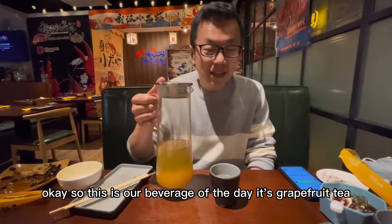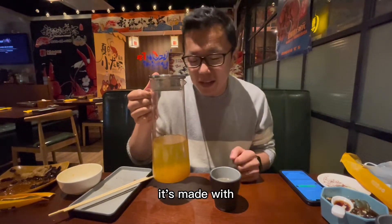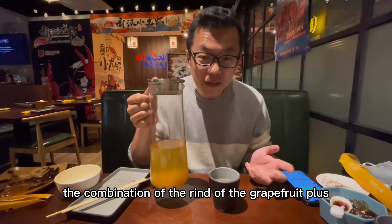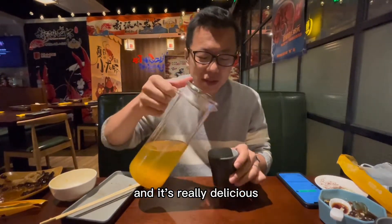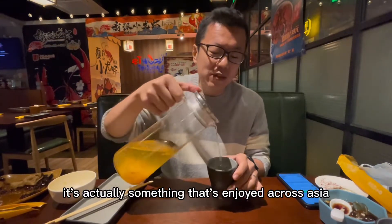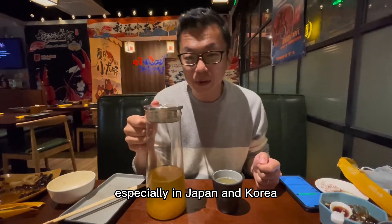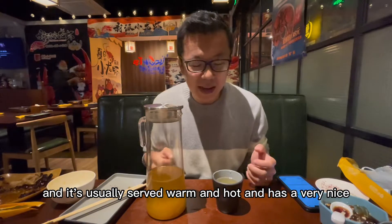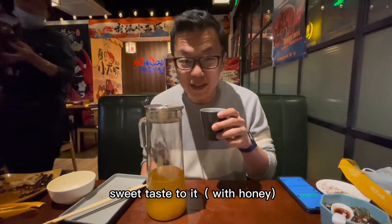This is our beverage of the day — it's grapefruit tea, but there's actually no tea in it. It's made with a combination of the rind of the grapefruit plus the flesh of the grapefruit. It's really delicious, but it's not technically typically Chinese. It's actually something that's enjoyed across Asia, especially in Japan and Korea, and it's usually served warm and hot with a very nice soothing tangy sweet taste.